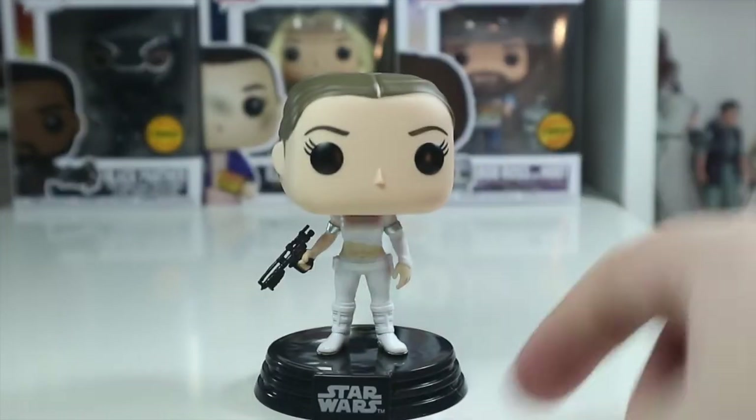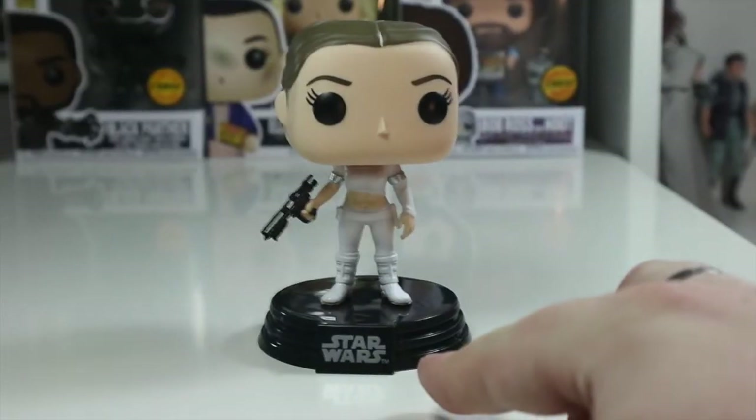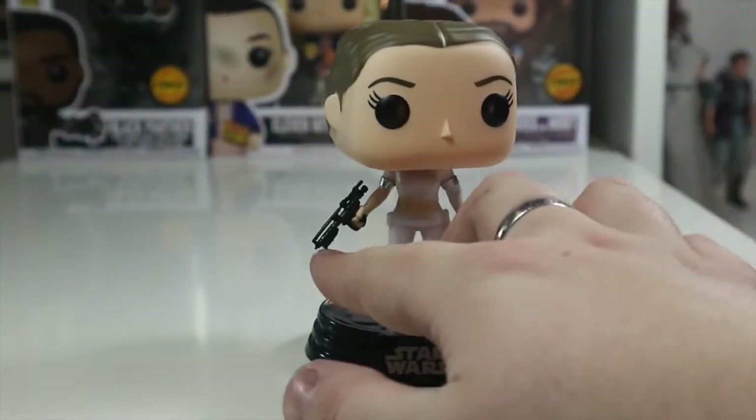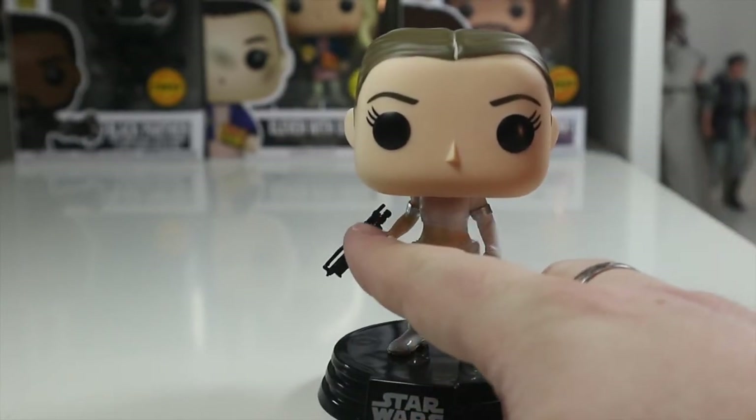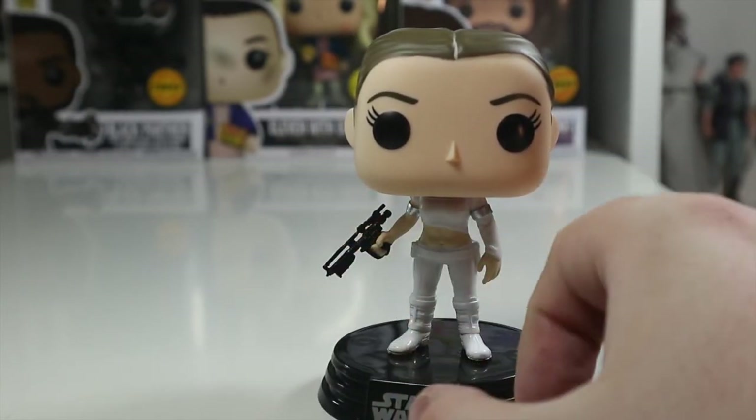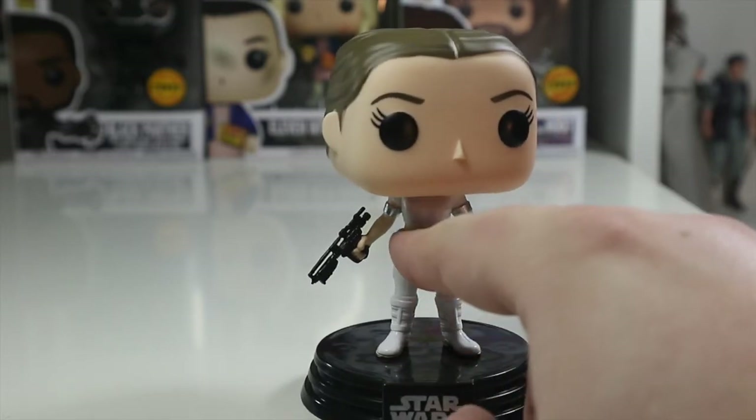Let's try to take it off the base — it doesn't feel like you can, so we're probably not going to do that. You can see it comes with that standard nice Star Wars base. She has a blaster which is very well detailed — the scope and everything has been put on there, really nicely done.